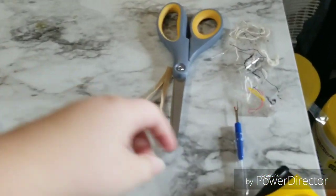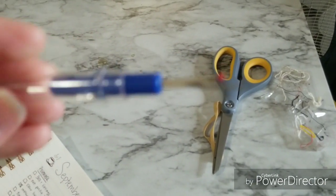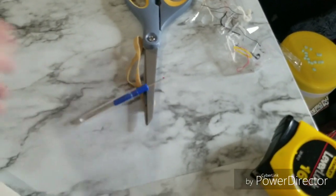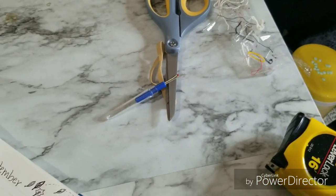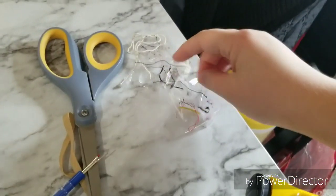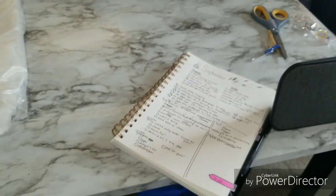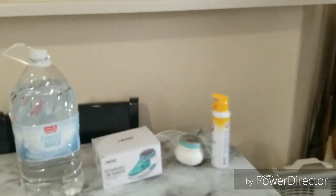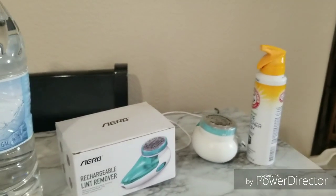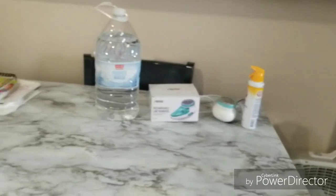I wanted to show you guys this really cool tool — it's a seam ripper. You use it to rip seams if you mess up in sewing, but you can also use it to get the little strings and stuff off your clothes. I have a piece of tape here so that if I find one, I can put it there and not put it on the ground. My checklist. And then I have a rechargeable lint remover, which I will link — I have it linked in my Instagram bio, but I will link it somehow to the video.